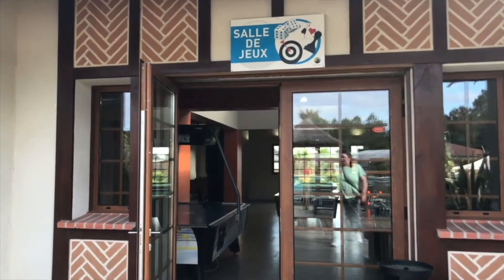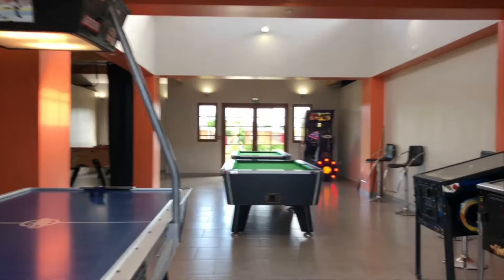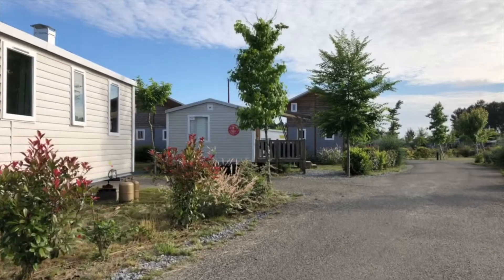For days when the weather isn't so great, there's a games room. This has some video games, pinball, air hockey, table football, and pool. These machines are coin-operated and it's a couple of euros per time.